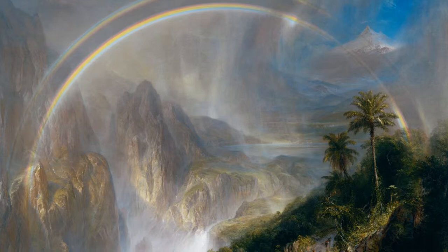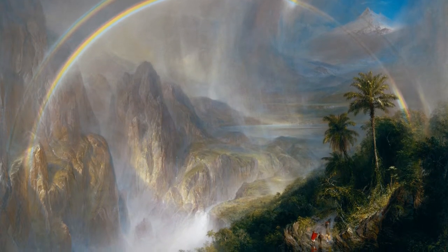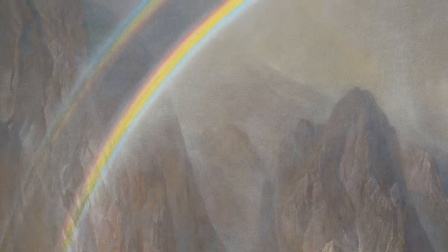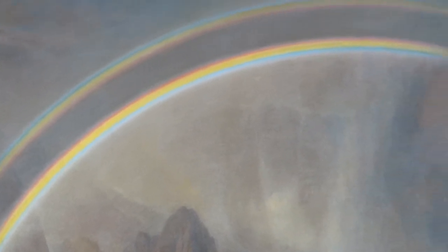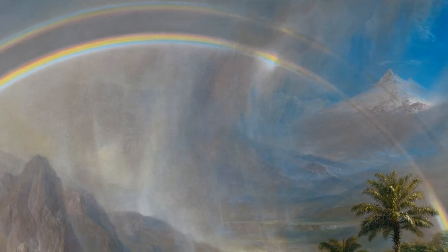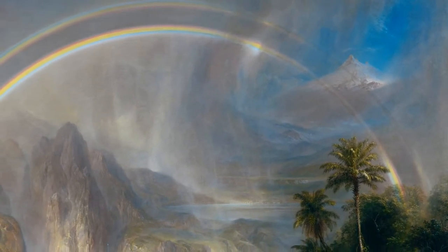Despite being very fantastical and symbolic, this scene incorporates a number of scientifically accurate and observed elements. The double rainbow that spans the canvas is notable for the reversal of the color spectrum that occurs in the second of its two bands, technically known as Alexander's Band. Church's meticulous depiction of it suggests that he may have consulted a scientific treatise when painting the scene.